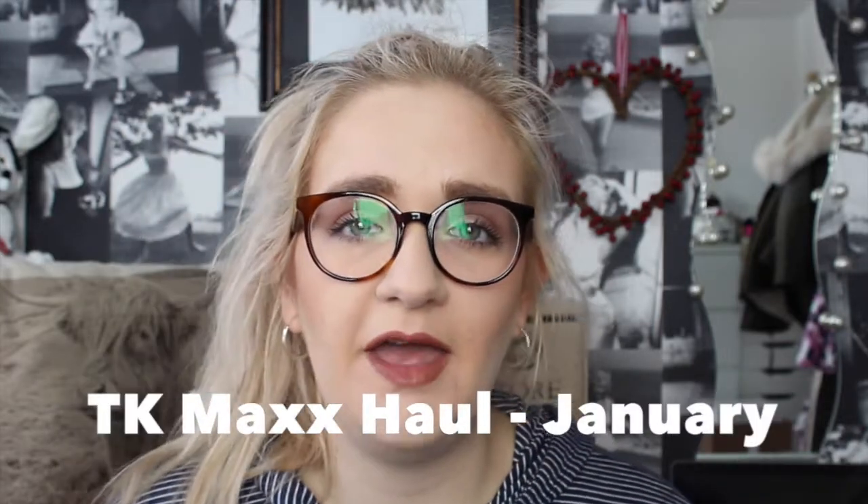Hi guys! I'm going to film a video today because I'm at home and it's snowing, so I couldn't get to school. I thought I would film a video as part of my day working from home. I went to TK Maxx at the weekend and picked up quite a few bargains, so I thought I would do a haul video. I'll show you the bag first.